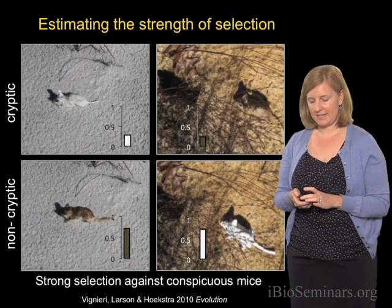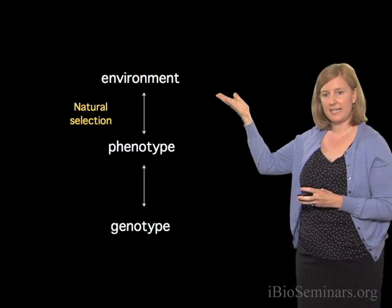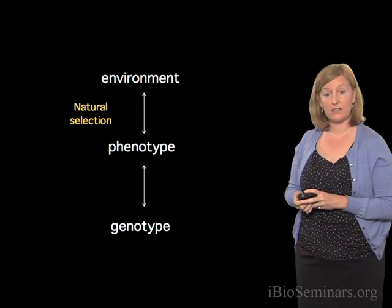Together, this experiment tells us that differences in color variation are tightly linked to the environment, and that natural selection is playing a role in driving these color differences.